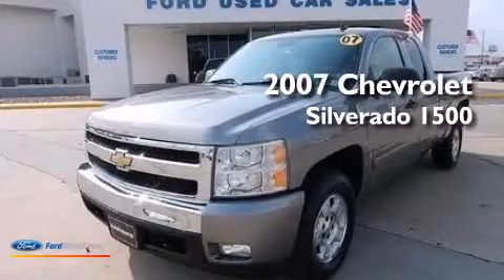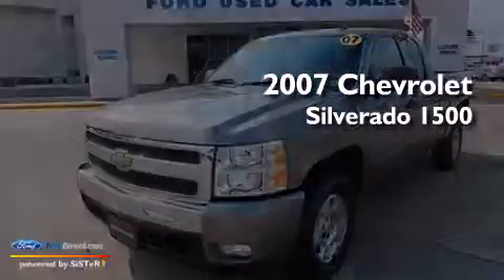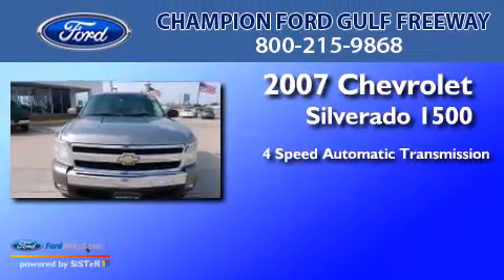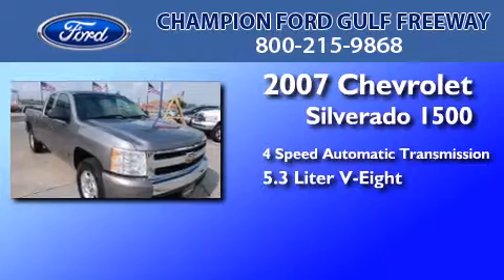This is a 2007 Chevrolet Silverado 1500. This truck has a 4-speed automatic transmission and a 5.3-liter V8.